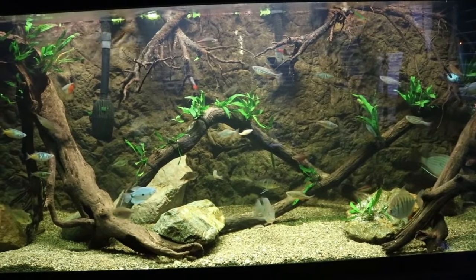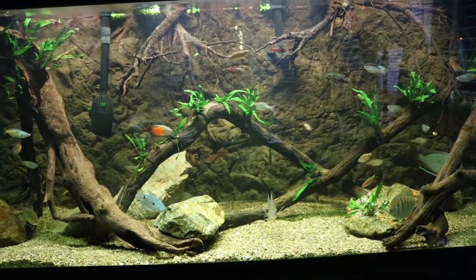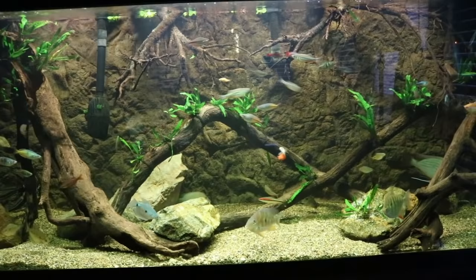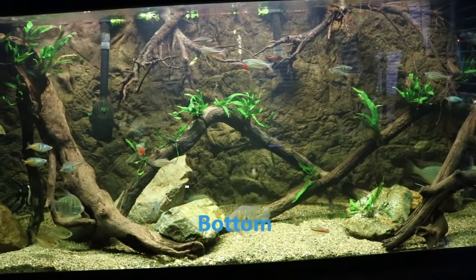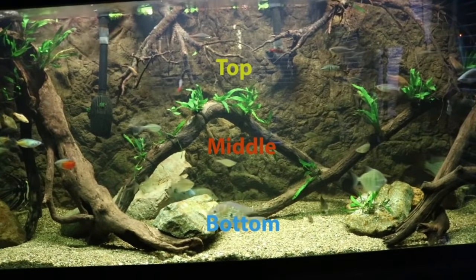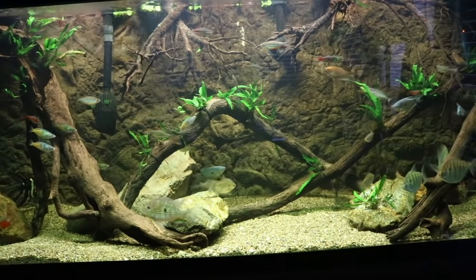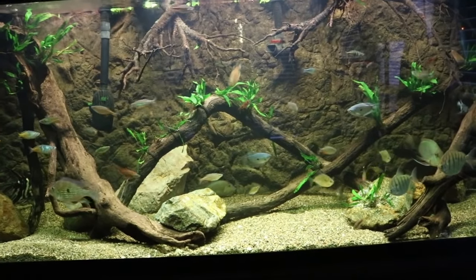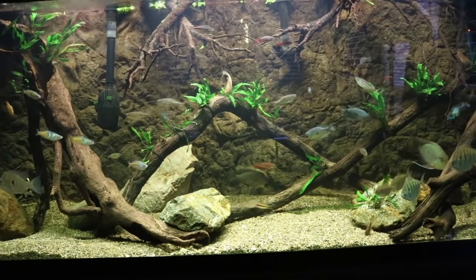Hey YouTube, this is DWS Darius, and right now you're looking at my 210 gallon freshwater aquarium. When I was setting up this fish tank, one of the things I wanted was to have fish that will occupy all levels of the tank. This tank is pretty tall — almost 2 feet — and I wanted the bottom, middle, and top to be active. I did my research and found the fish best suited for those levels, and now I want to share that with you.